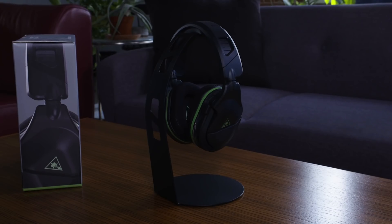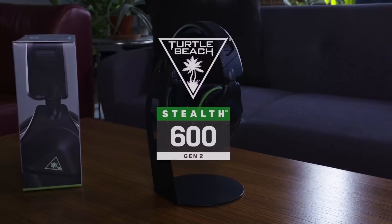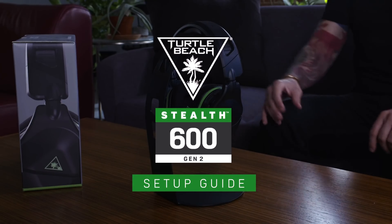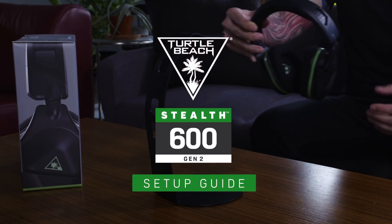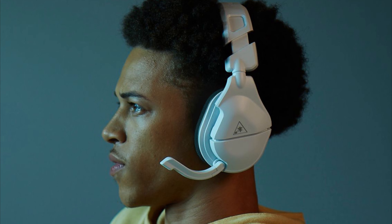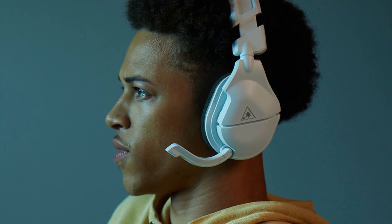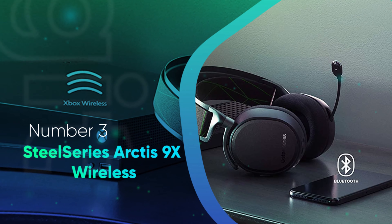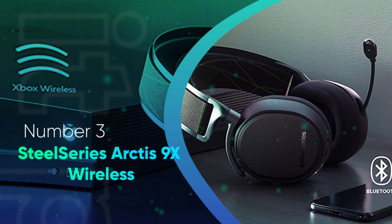It didn't occur often enough to be a real cause for concern. It's also worth noting that the headset has a somewhat cheap plastic feel and sits fairly tight on the head and around the ears, leading to some discomfort during long gaming sessions. Turtle Beach's Stealth 600 Gen 2 is a terrific all-rounder for those who want to keep a lid on their finances.